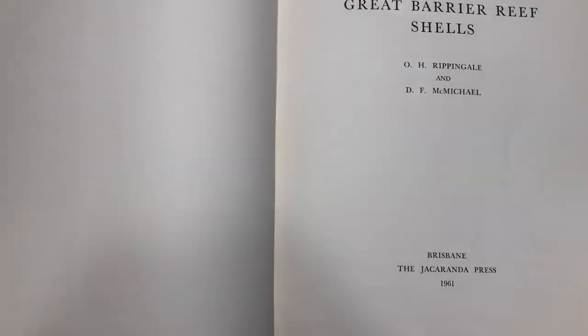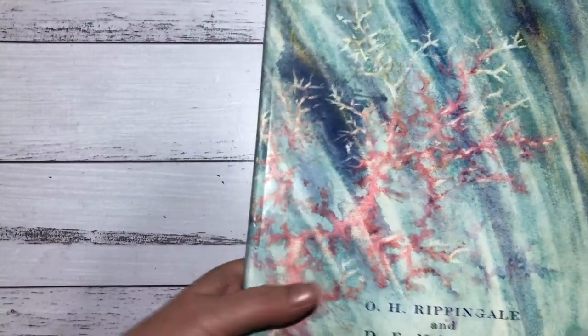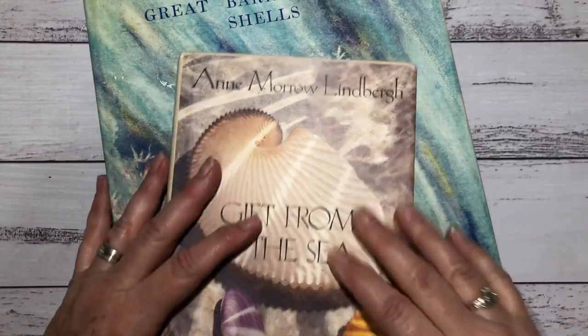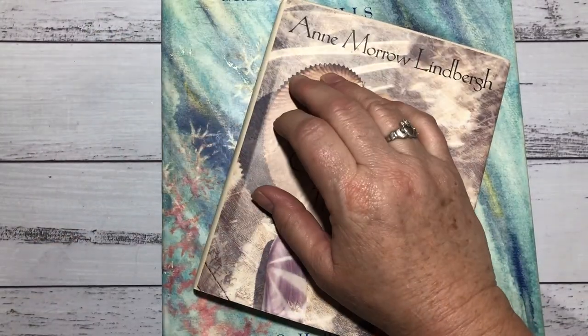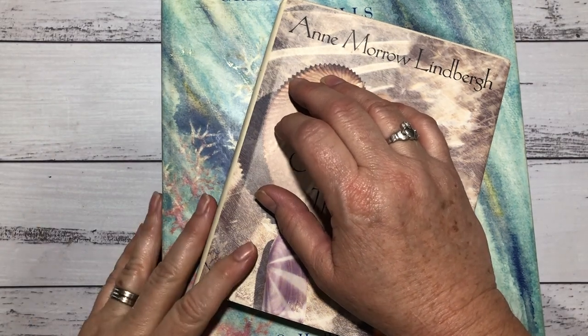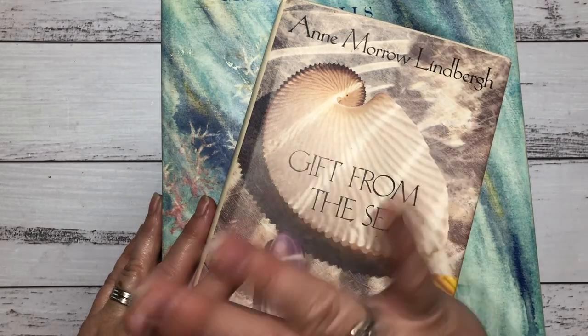So that's my look through the books. It's worth having a look at the tip shop if you have one in your area. Thanks for looking and I'll catch you next time, bye.